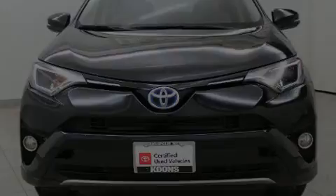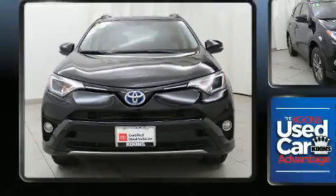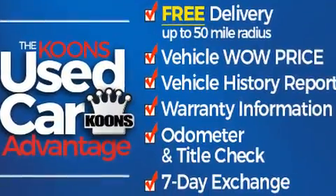Discerning drivers will appreciate the 2016 Toyota RAV4 Hybrid. It features an automatic transmission, all-wheel drive, and a 2.5-liter four-cylinder engine.